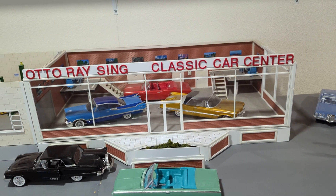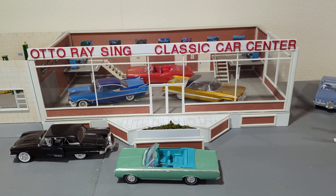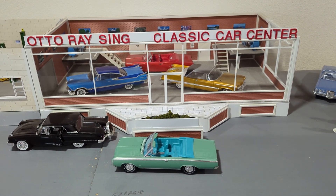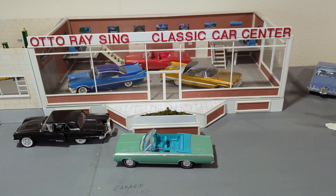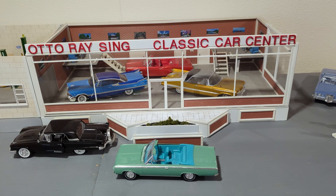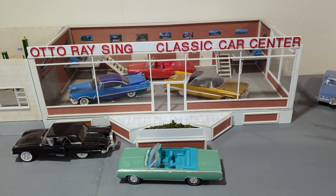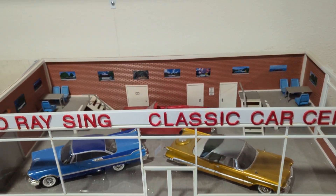Many of you have seen the pictures of Auto Racing Classic Car Center in the background of photos that I've been taking. We're going to show you a little bit about what the Classic Car Center is all about. You've been looking at the main building, the showroom, and that front lifts off so that photos can be taken of the cars inside the showroom itself. Let's take a quick peek inside.